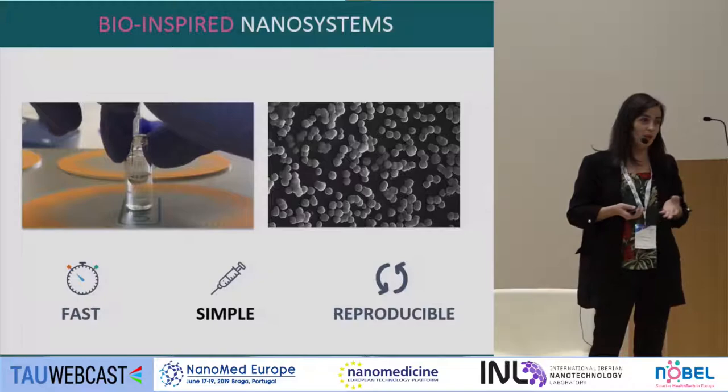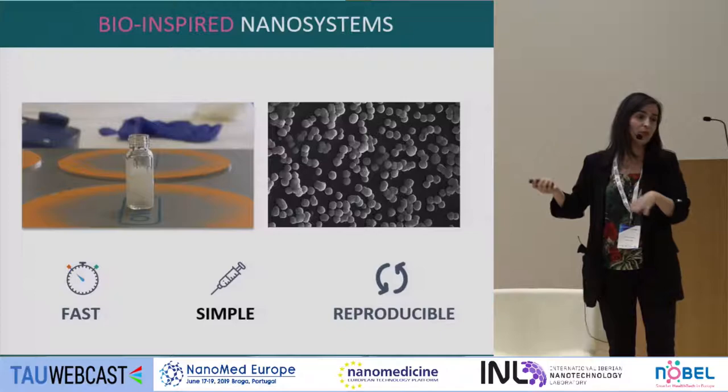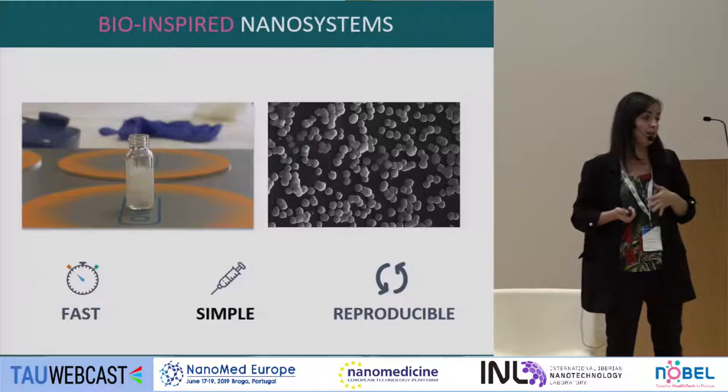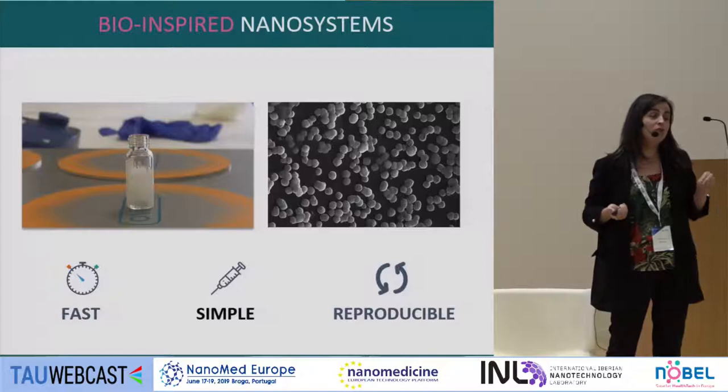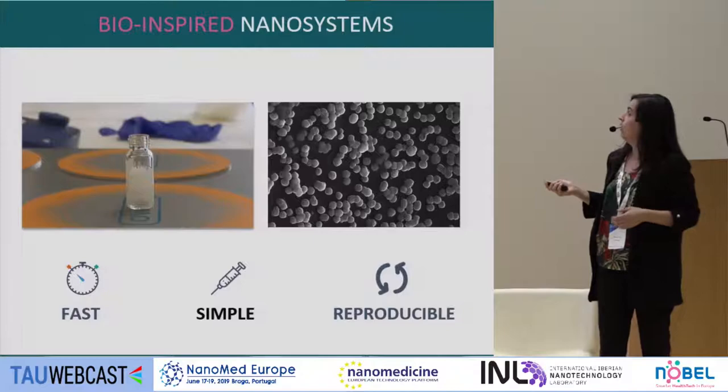This is how we prepare the nanoparticles. We need to scale up — currently at one milliliter, but already reaching higher volumes. We don't use organic solvents other than ethanol, and we get a very homogeneous distribution. The main component is sphingomyelin — a lipid found in cell membranes and assimilable by the body — combined with an oil, normally vitamin E, a well-known excipient. The methodology is fast, simple, and highly reproducible.